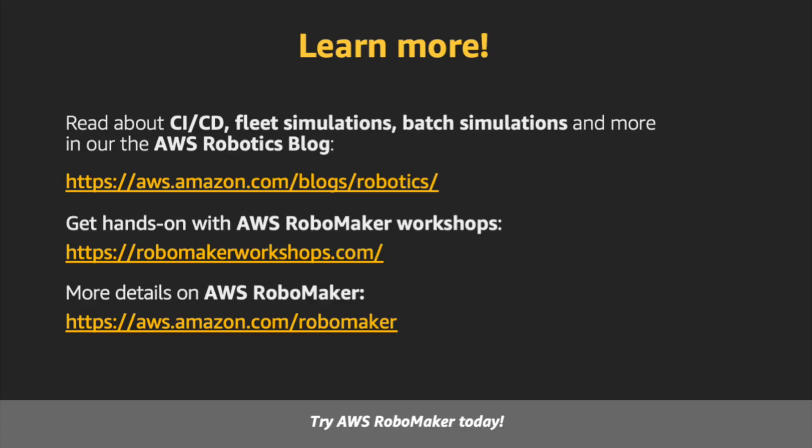To learn more about how your business could use AWS RoboMaker, check out our website at aws.amazon.com/robomaker. There, you'll find links to our technical blogs that describe many use cases, like automated testing and fleet simulation. Finally, get hands-on at robomakerworkshops.com. Thanks for watching!